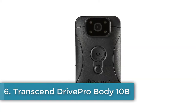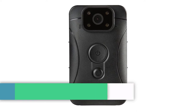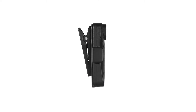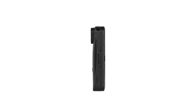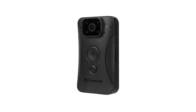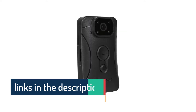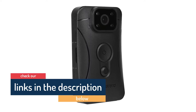Number 6: Transcend Drive Pro Body 10B. The Drive Pro Body 10 offers similar camera features as its big brother the Body 20, and they look practically identical too. But the big difference is that this model doesn't offer the ruggedized, shock-resistant construction, so it's not as well suited to the rough and tumble of law enforcement daily use. Its simpler build does make this model considerably cheaper, though you also lose Wi-Fi capability and easy phone connection for reviewing footage. A perfect choice perhaps for those wanting a body cam for less demanding applications.